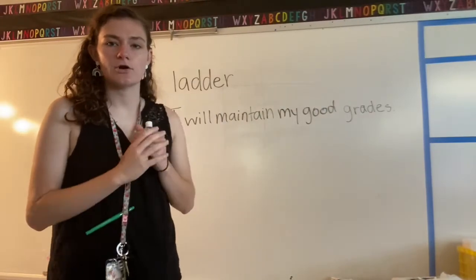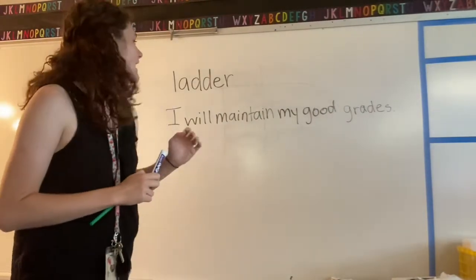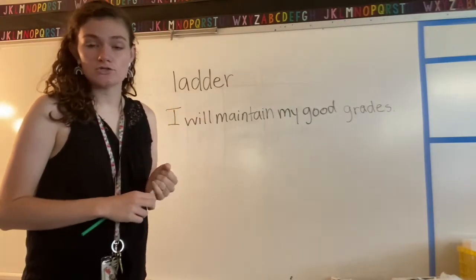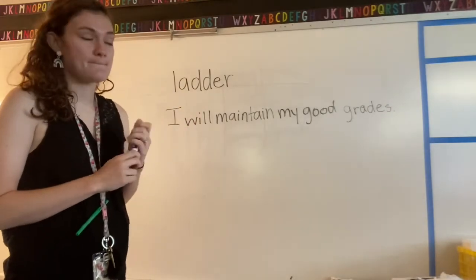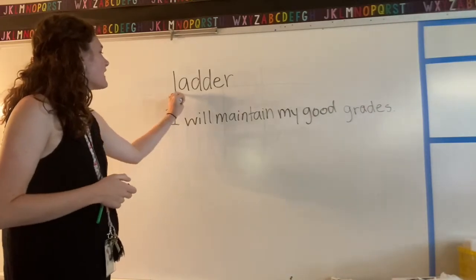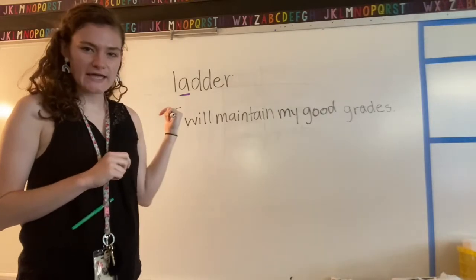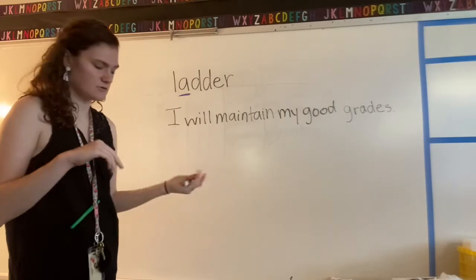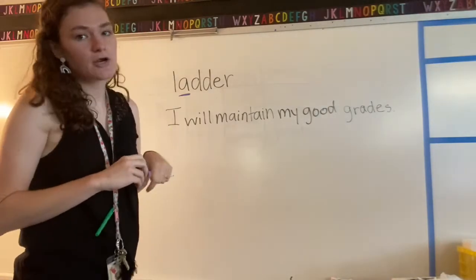Hey friends, welcome to our second foundational skills video. I have another word for us to look at — we're still talking about long and short a, just like we have been all week. This word is 'ladder.' Now I'm going to underline the a. I'll say it again: ladder. Is this a long or short a? Is it saying its name or saying its other sound? This one — ladder — is a short a.